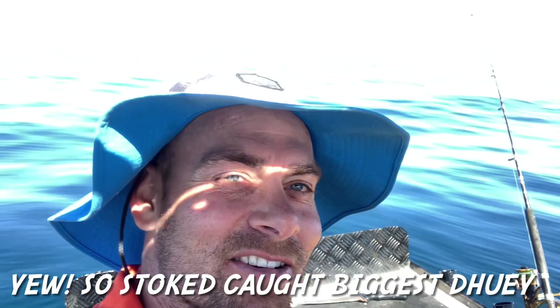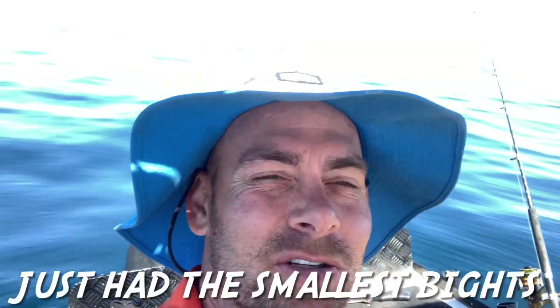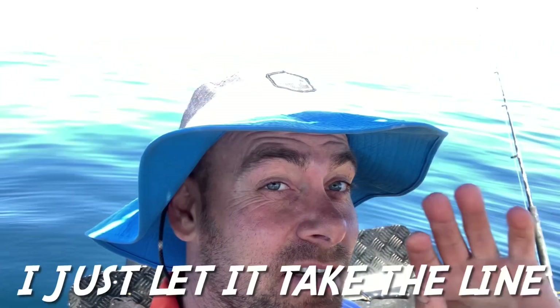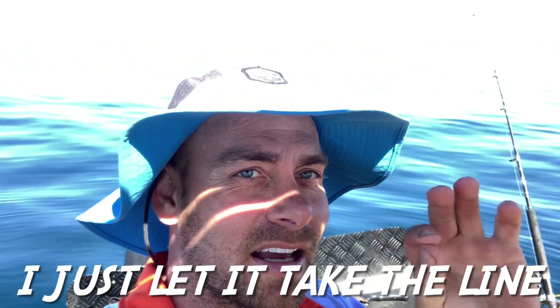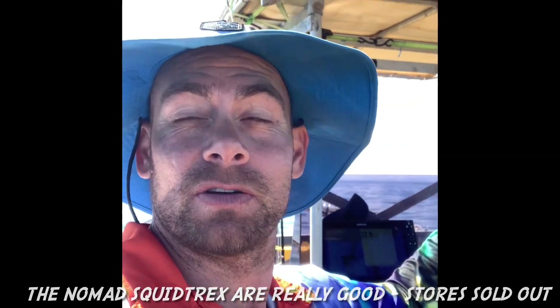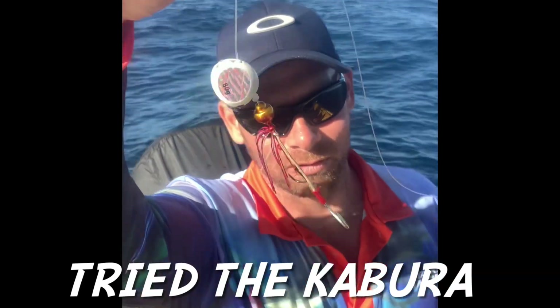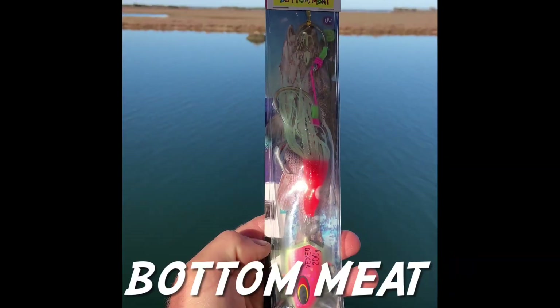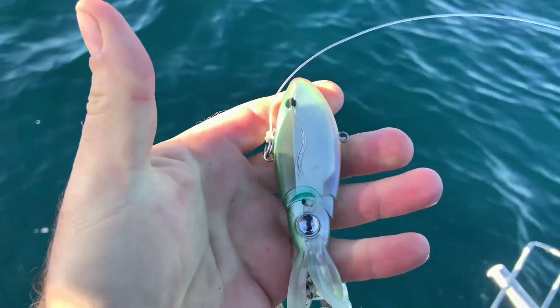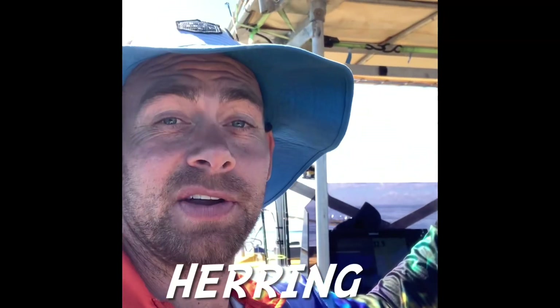Whoo, so stoked right now, caught the biggest dewey! High five! Just had the smallest little bites, just let it take and take, and then bang. These squid treks are really good, I can see why all the stores have sold out. Nothing else was getting hit — I've tried kabura, done a test with the kabura as well, bottom meat, mullet, herring, a bit of squid on 110 gram squid treks.